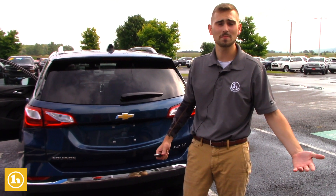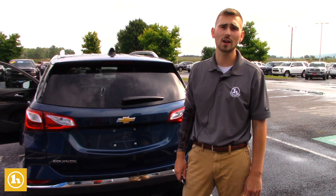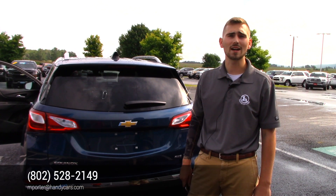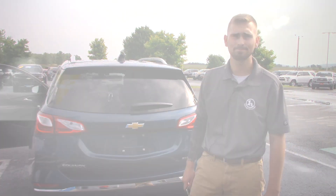If you have any questions about the Equinox, please give me a call at 802-528-2149. Again, this is Matt Porter with Handy Chevrolet. I wanted to thank you for your vehicle inquiry that you put in with us. My email is mporter at HandyCars as well. Thank you, Cindy, and I look forward to hearing from you.